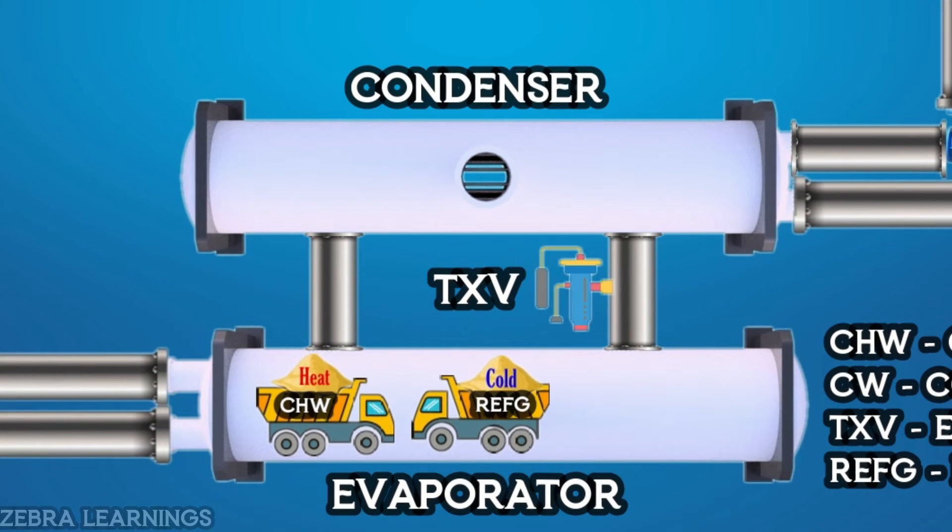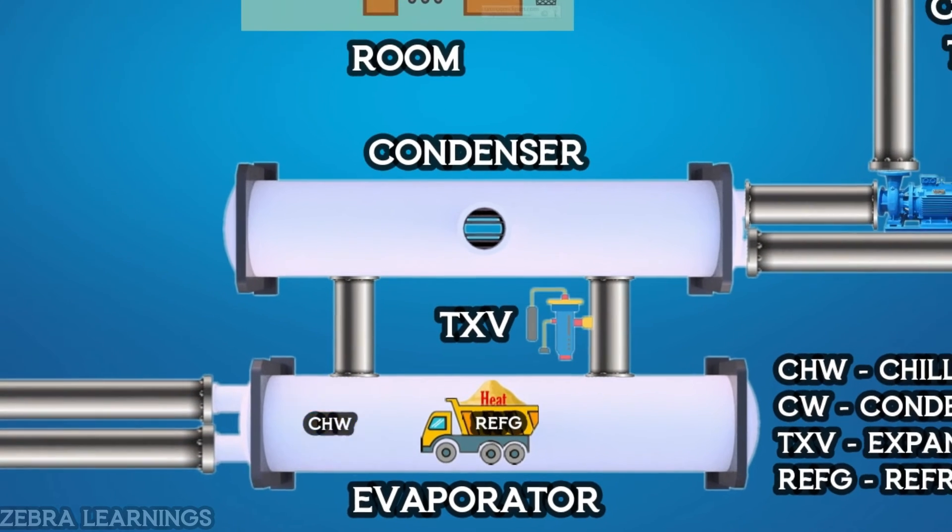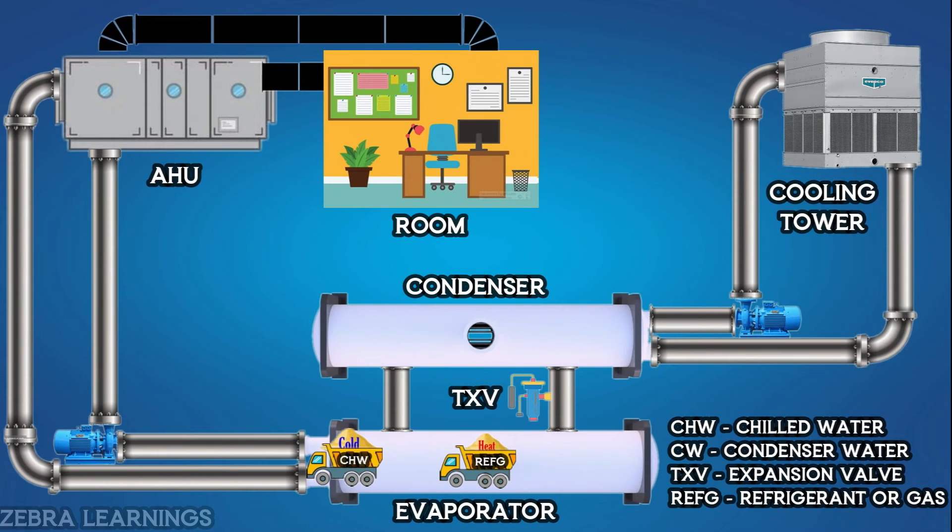The refrigerant inside the evaporator takes the heat from the chilled water and gives its own cooling. The chilled water takes all that cold and goes back to the AHU, and this process continues.